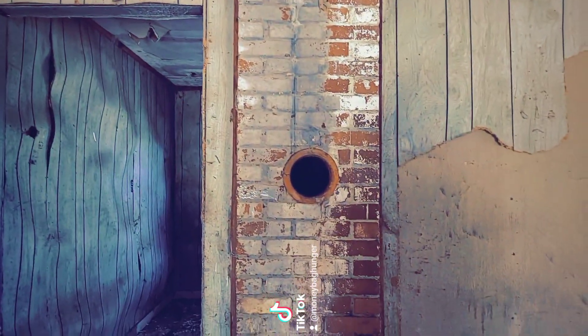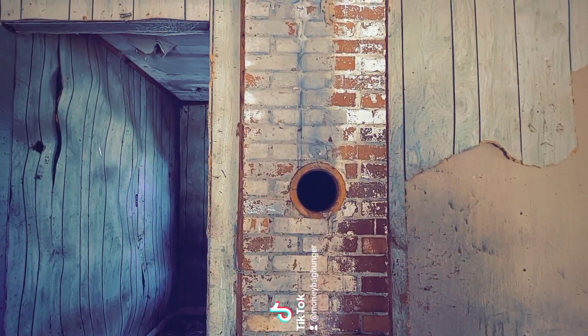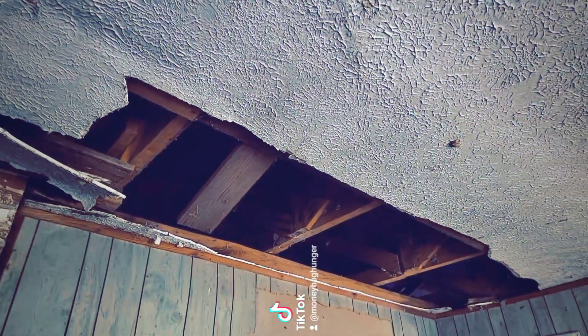Mud dauber wasps — what is that though? I have never seen that. Why is there a random hole in the wall? Look, the ceiling's gone and stuff like that. Watch out for nails — you see them.